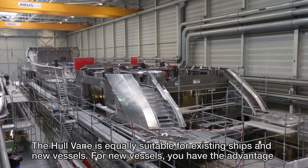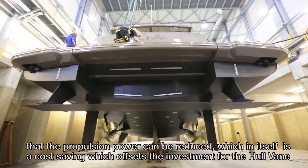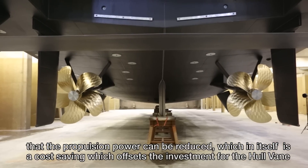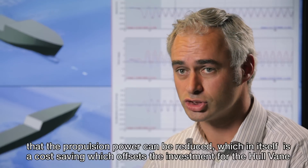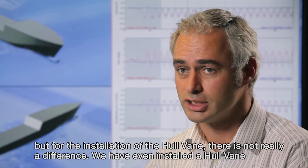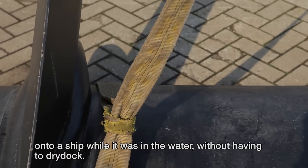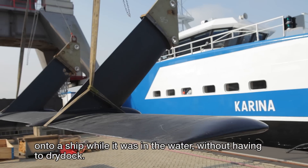The hull vein is equally suitable for existing ships and new vessels. For new vessels, you have the advantage that the propulsion power can be reduced, which in itself is a cost saving that offsets the investment for the hull vein. For installation, there is not really a difference — we have even installed the hull vein onto a ship while it was in the water, without having to dry dock.